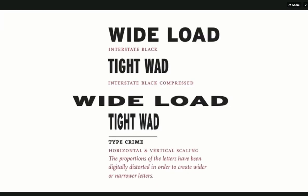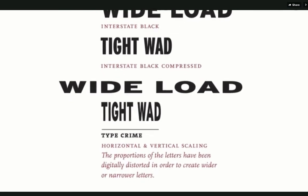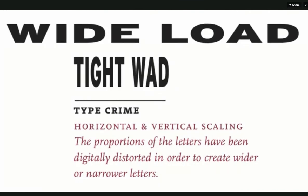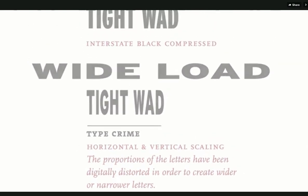So why do we need so many typefaces? One reason is to avoid type crimes like this — where the designer has scaled the letters in one direction and not the other, making really ugly, mismatched line weights. So find yourself a nice big family that has all the weights and thicknesses that you want, and you'll be able to make some beautiful typography.